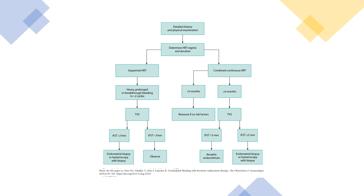This is a very helpful table. Take a history and do a physical examination for any patient with bleeding, then determine their HRT regime and duration. If on sequential treatment with heavy, prolonged, or breakthrough bleeding for more than two cycles, perform a transvaginal ultrasound. If endometrial thickness is less than 7mm, observe. If 7mm or more, do endometrial biopsy or hysteroscopy with biopsy.